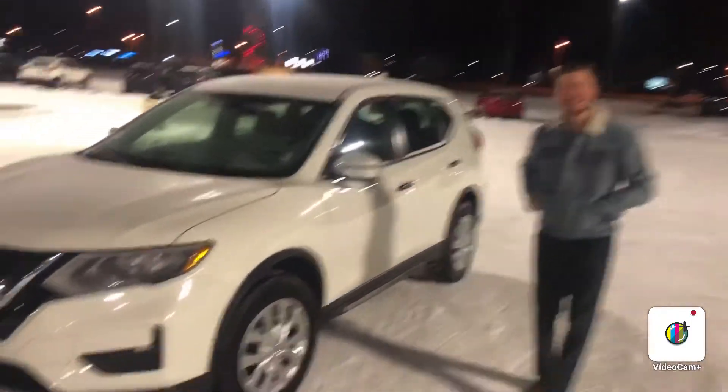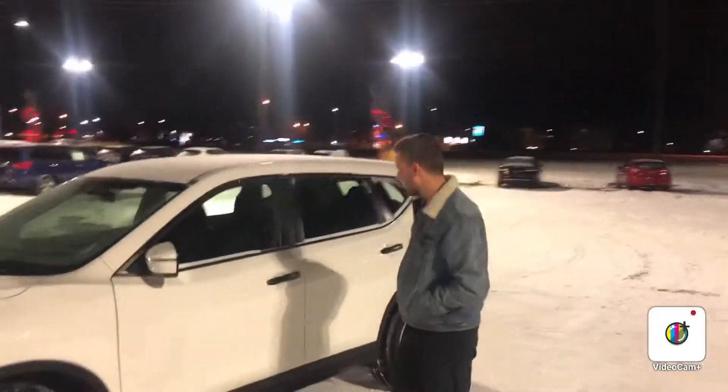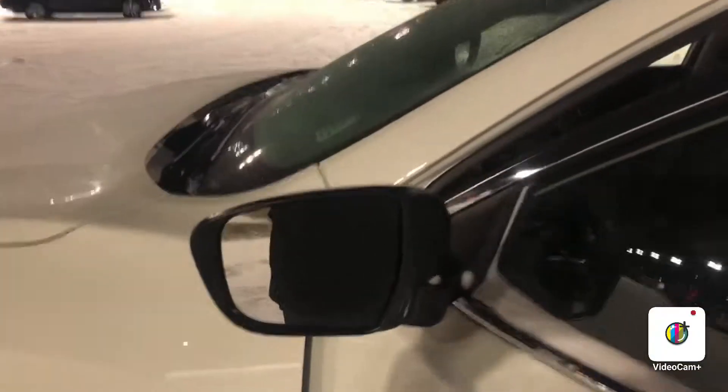Hello, it's Steph here from Northside Nissan. Here I have your 2019 Nissan Rogue S model. I want you to take a look at the inside — as you can see, the mirror is broken away, which means you do have breakaway mirrors. They're heated as well.